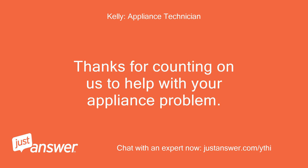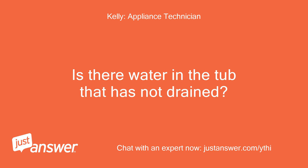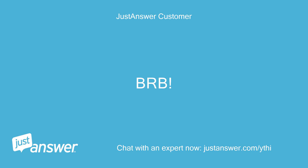Thanks for counting on us to help with your appliance problem. My name is [Expert] and I look forward to helping you. Is there water in the tub that has not drained? May I please have your model number so I am able to provide you with accurate, model-specific information? The model tag should be around the opening where the clothes are loaded. BRB. Thank you.